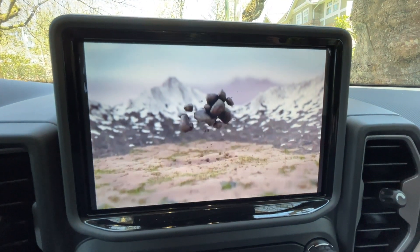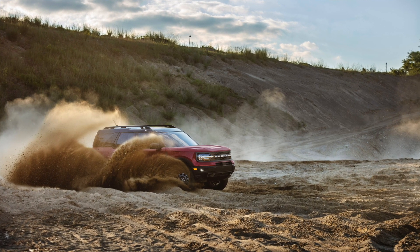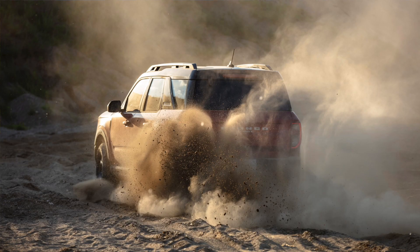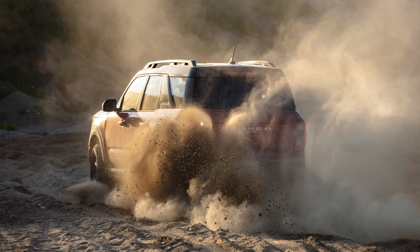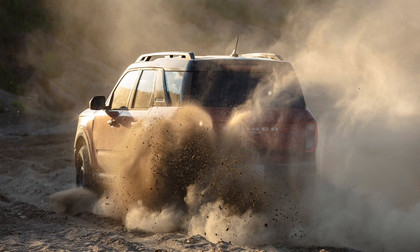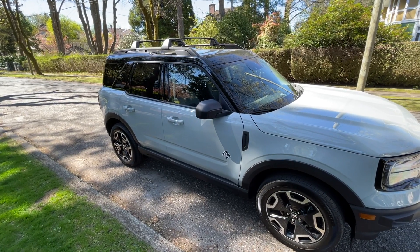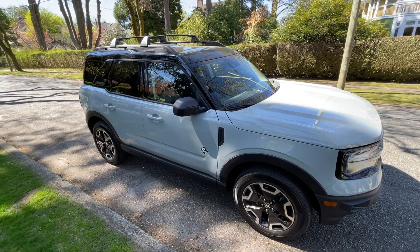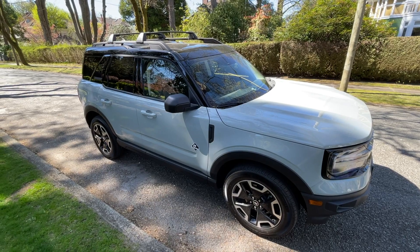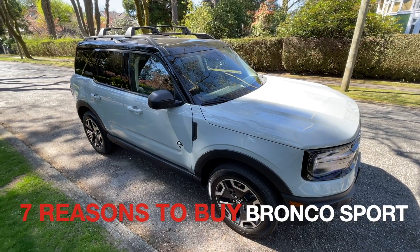Because the Bronco Sport is based on the Ford Escape, some people might say it's not a true off-road capable vehicle like the larger Bronco. But surprisingly, the Bronco Sport is actually quite good on a variety of different roads, even some really harsh conditions and tough terrain. As a result, I can actually recommend the Bronco Sport even over the larger Bronco for many applications. Let me tell you seven reasons why.